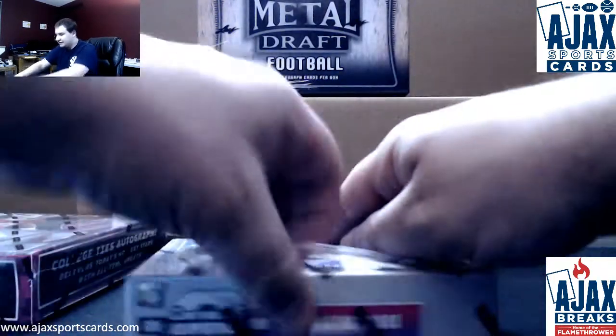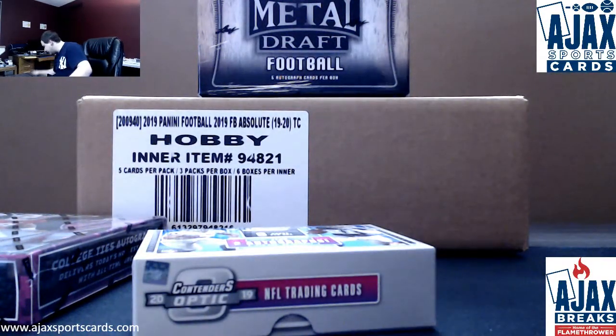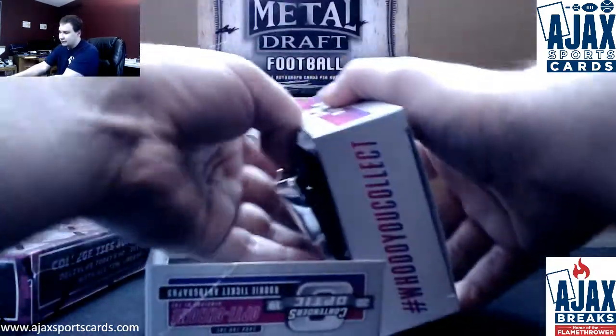Check out the three breaks up on the site. Leaf Metal Draft has two spots left. Absolute pick your team, random hybrid break, plus if you're going to leave Treasury up there — so go check out those breaks.